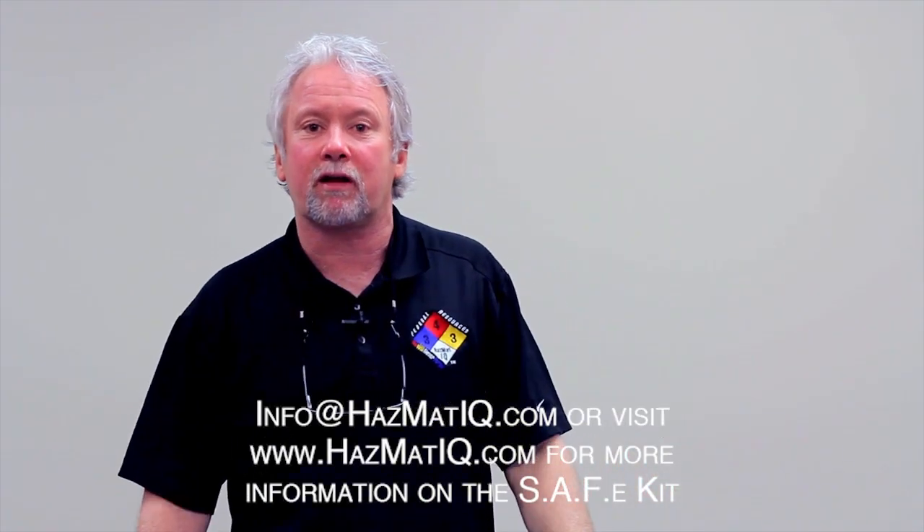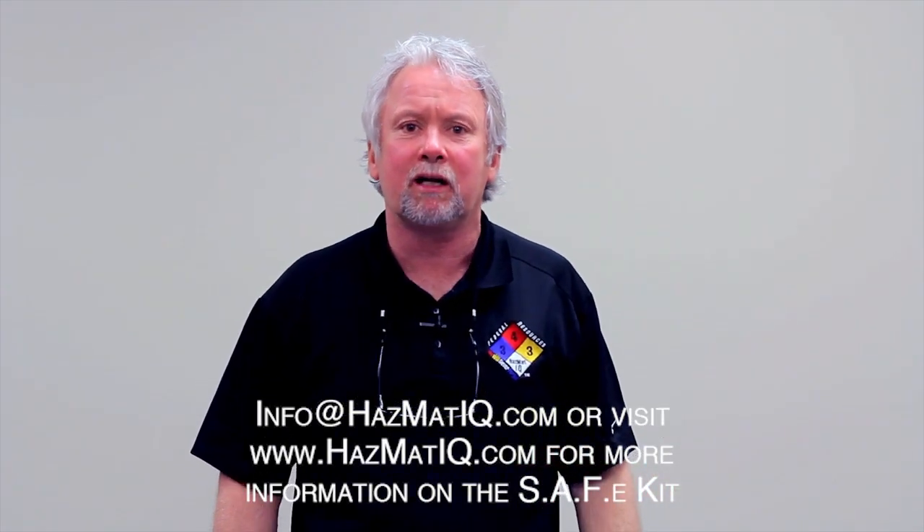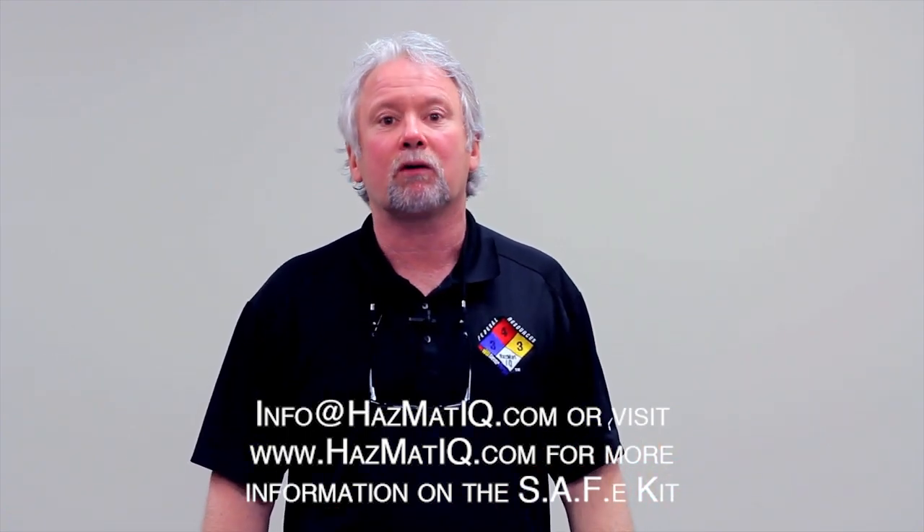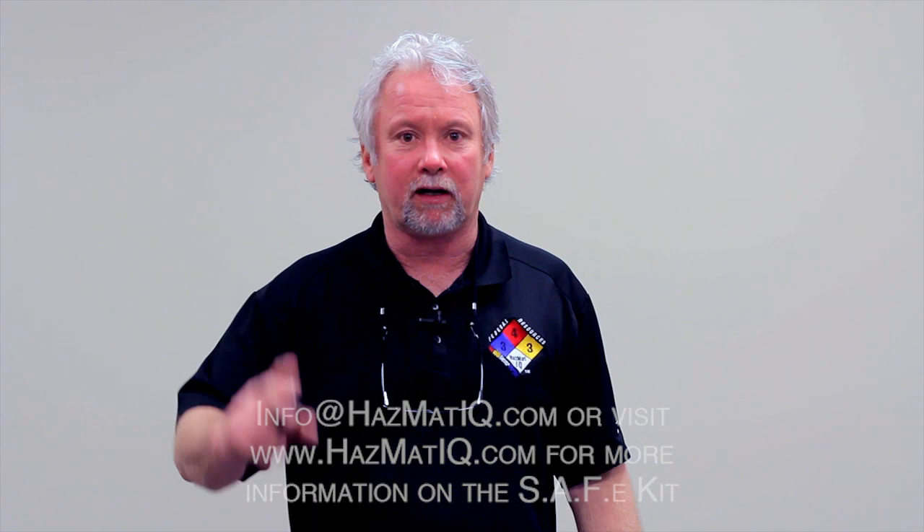That's this month's edition of the Chemical of the Month. My name is Joe Gorman — if you ever have any questions, feel free to call us. Otherwise, we'll see you next month. Peace out.